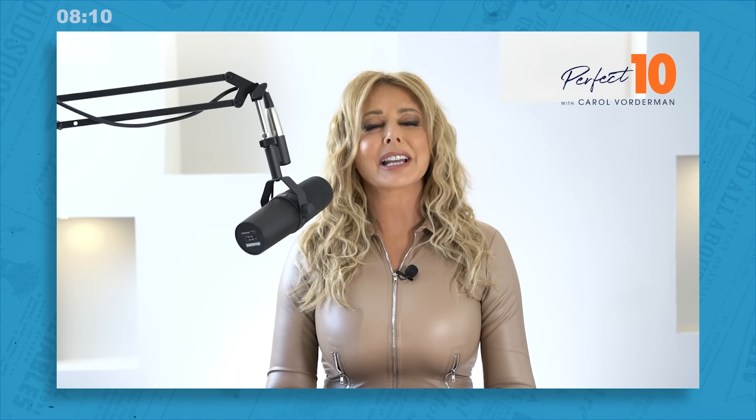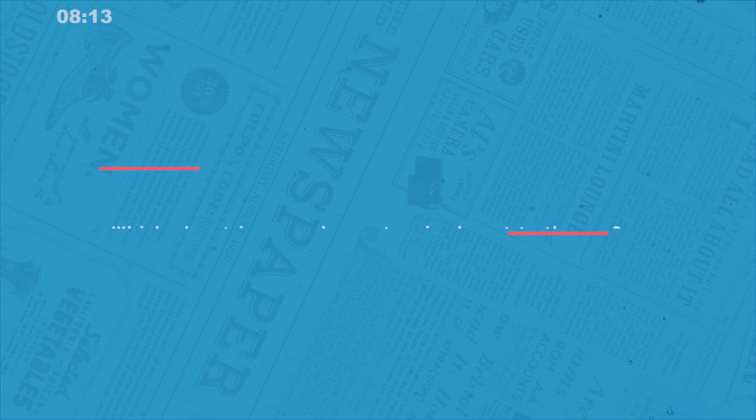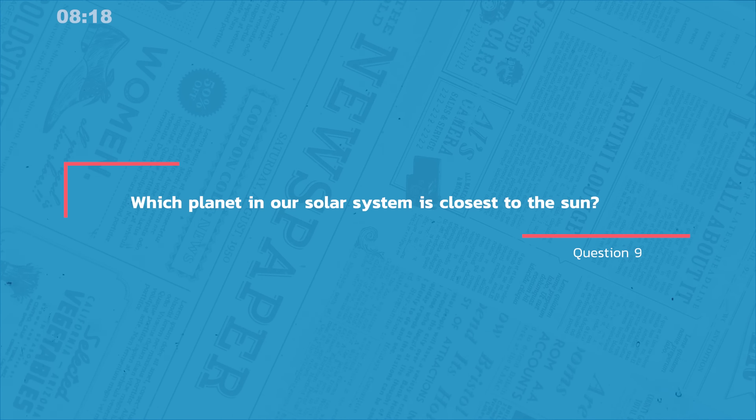Question nine, today's 'I know, I know this'. The question was: which planet in our solar system is closest to the sun? Did you get it? The answer is Mercury.